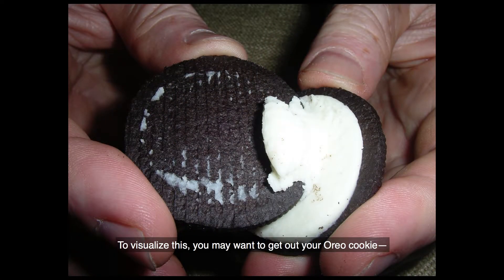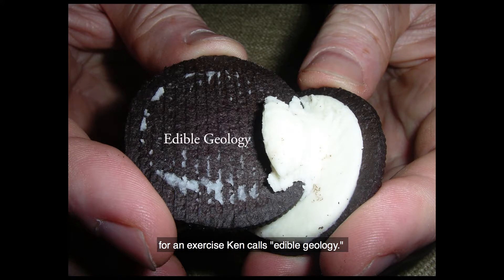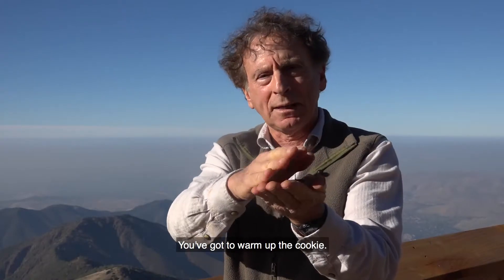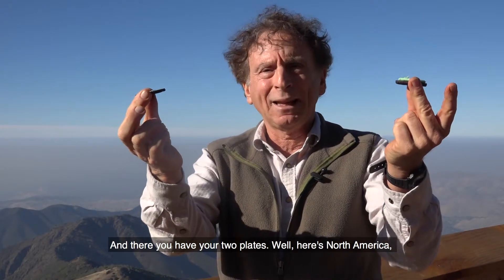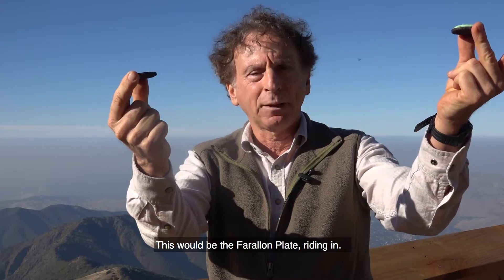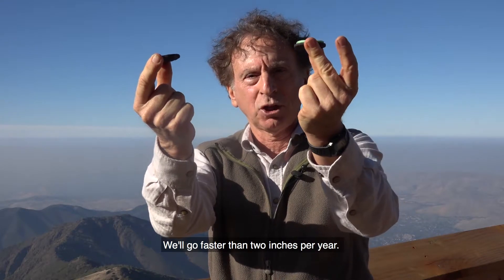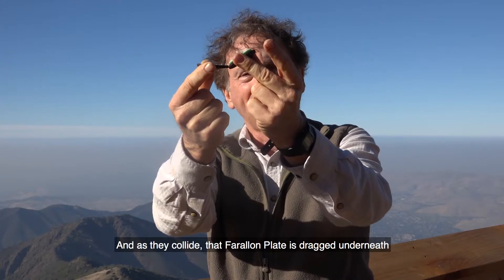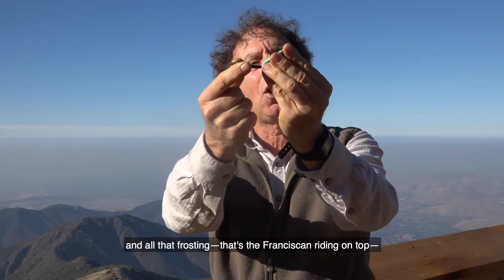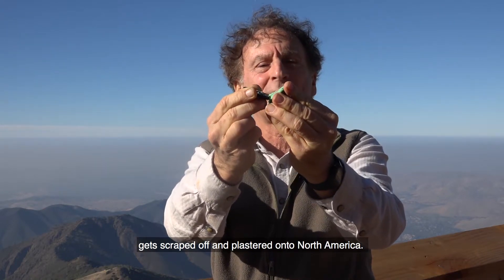To visualize this, you may want to get out your Oreo cookie — or at least imagine it — for an exercise called edible geology. You warm up the cookie, separate it, and now you have your two plates. Here's North America. This would be the Farallon plate riding in — it'll go faster than two inches per year. As they collide, that Farallon plate is dragged underneath, and all that frosting — that's the Franciscan riding on top — gets scraped off and plastered onto North America.